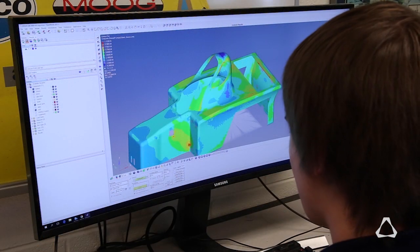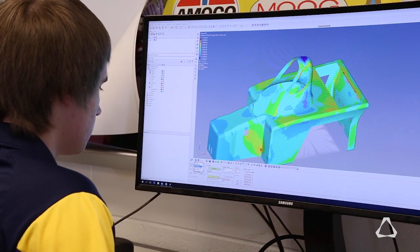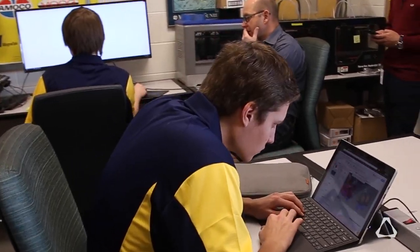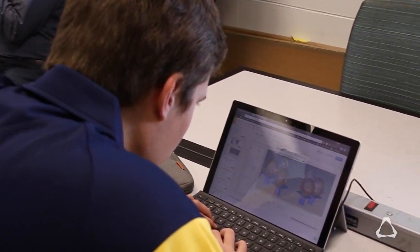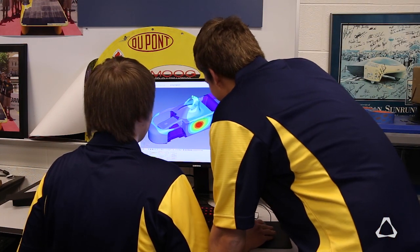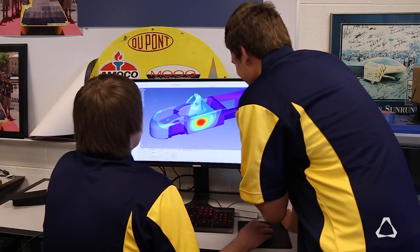As composites lead, I oversee the design and help with the manufacture of all the composite parts on the car. We have two major technical challenges with composites: everything on the car interacts with our composite structures, so figuring out designs that fit all the parts and are structurally sound is significant. Analyzing composites with FEA and doing optimization to get the lightest possible structures is more difficult with composites than with metal structures.